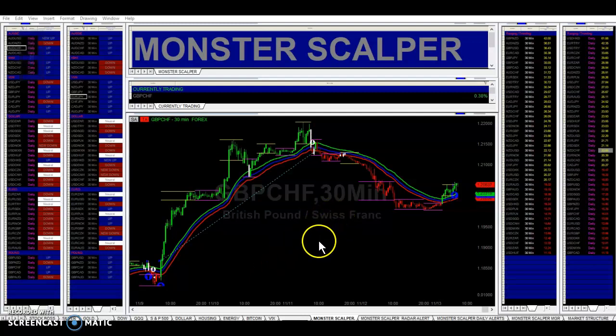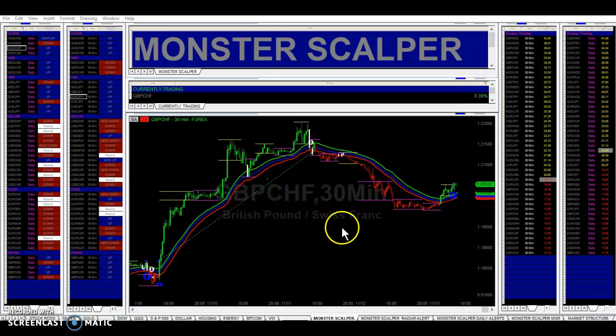Hey guys, we have a new trade here — GBPCHF. We're breaking resistance right here. So here is our buy signal, and we talked about this yesterday, that we were getting a nice retracement with that pair.